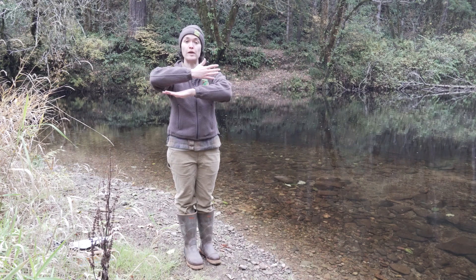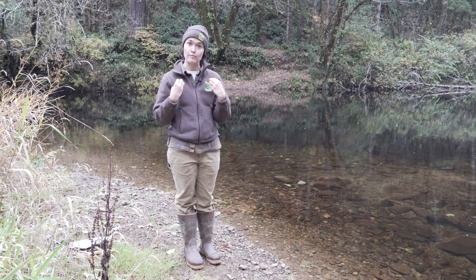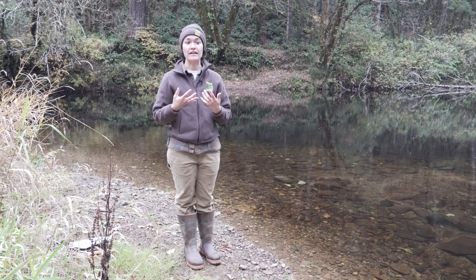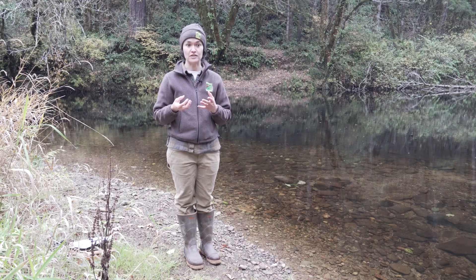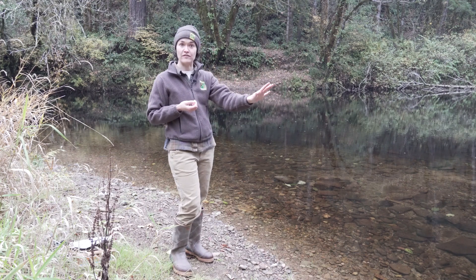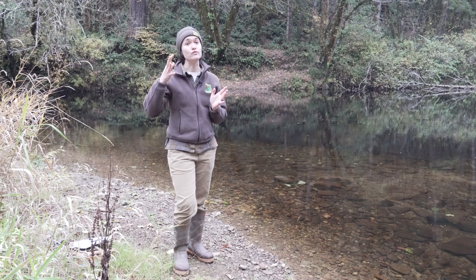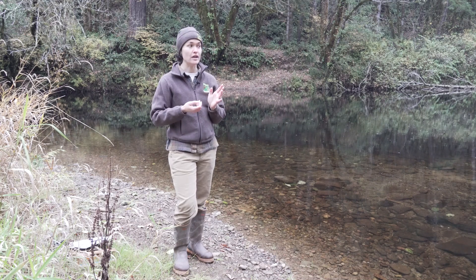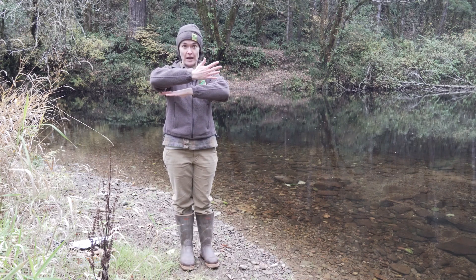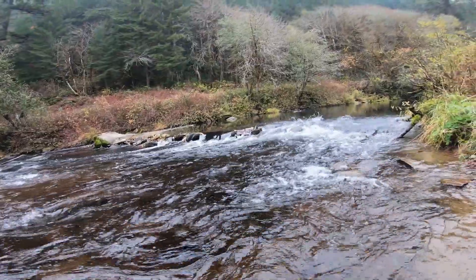These fish will swim up the river, sense their natal stream, and look for that perfect combination of rock and water. They need water that will provide the right elements for their eggs to succeed. The water behind me is pretty slow, and the water right next to me is moving a bit faster — they need something in between. Water that moves quickly brings oxygen to the eggs; if it moves too fast it pushes the eggs out of the gravel; if it moves too slow it won't bring enough oxygen. So they find that patch of gravel and flop on their sides, pushing the gravel out of the way.